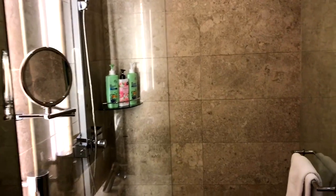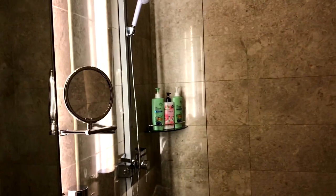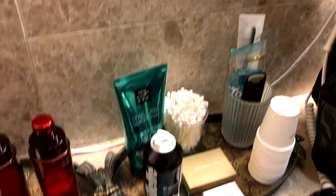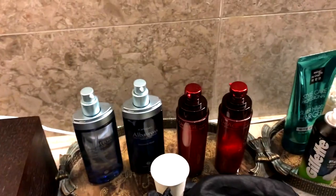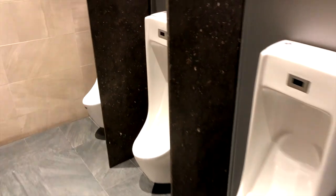The showers are the real highlight of the Asiana business class lounge at Seoul Airport. You can find shampoo, body wash, a hair dryer, shaving utilities, lotion, and a toothbrush as well.